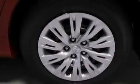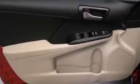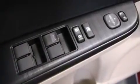The following features are also included: air conditioning, a split-folding rear seat, cruise control, a six-speaker audio system, and front multi-stage airbags.